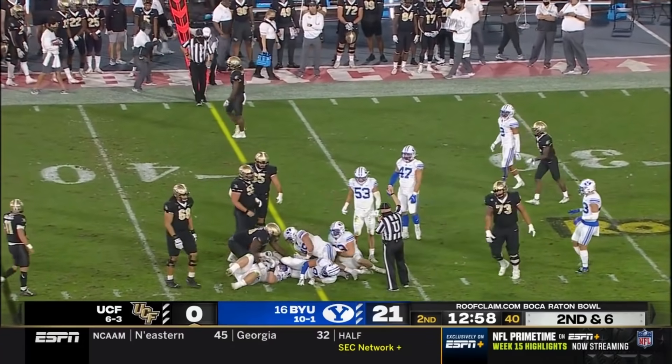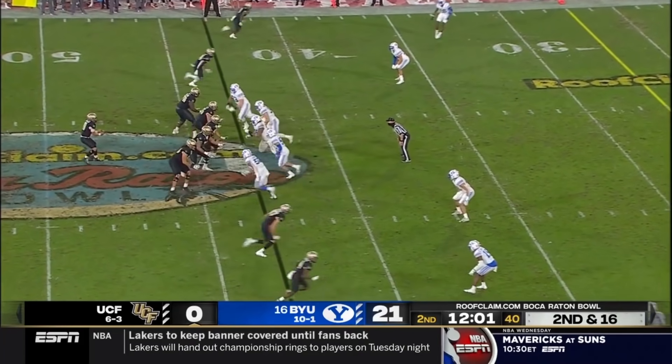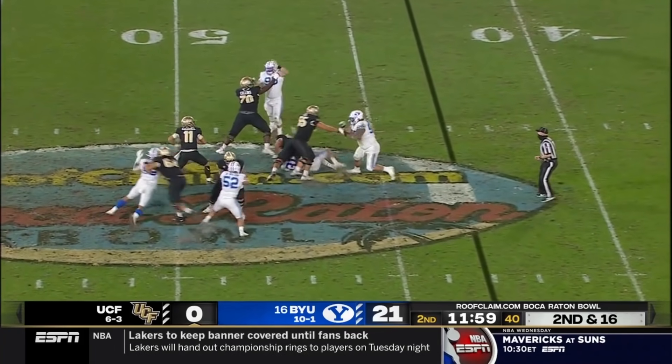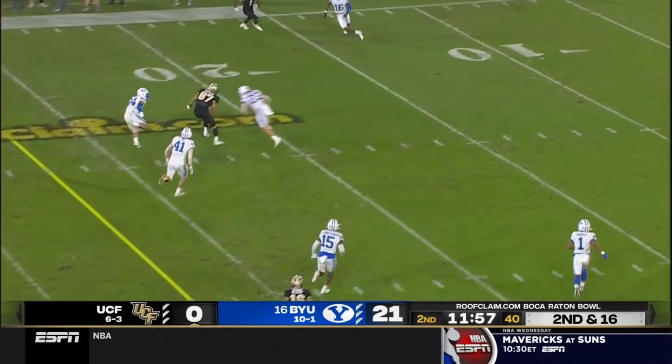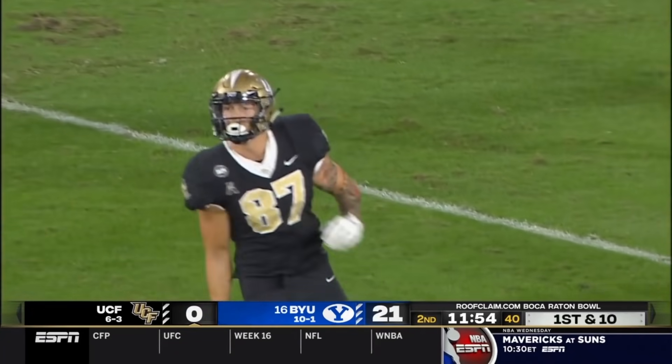They'll stay on the ground with Anderson, and he should be close to that line to gain. BYU bringing five. Gabriel over the middle — pass is caught, first down to the 20-yard line. Jacob Harris on that reception.